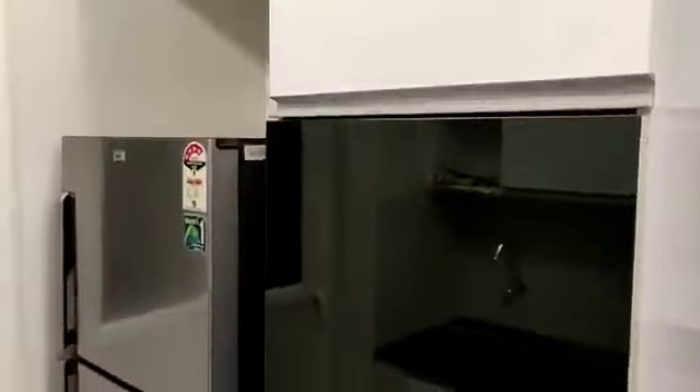This is your kitchen — this is the exact furniture which will be provided by the builder. Fridge included, and this side is your dry balcony.